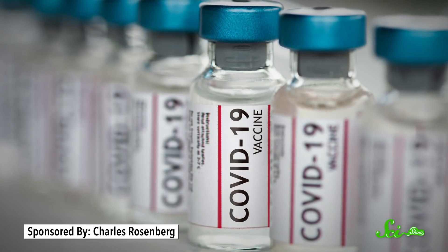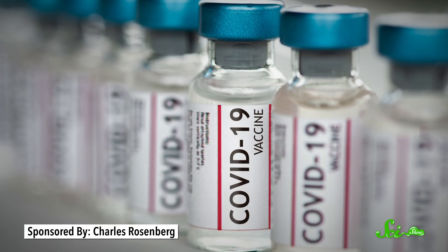If I offered you a choice between two things, and one of them was 95% effective and the other was 66% effective, you might wonder why I was even bothering. This is playing out right now with our vaccines for COVID-19.